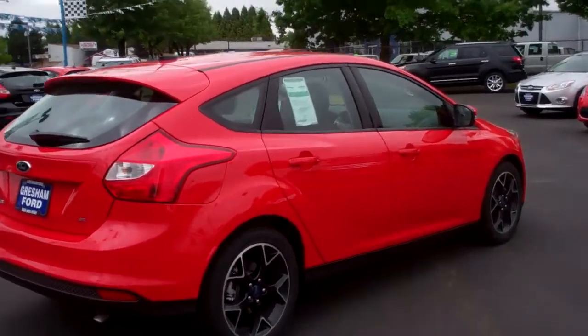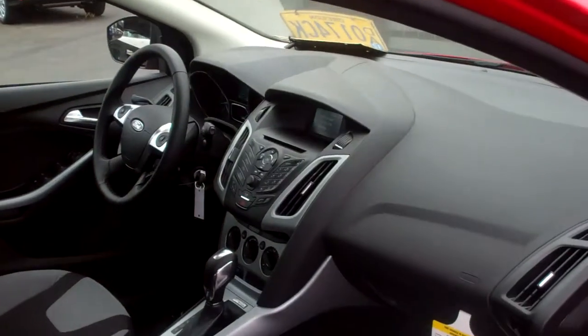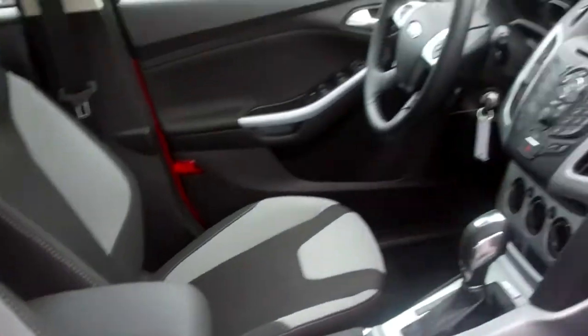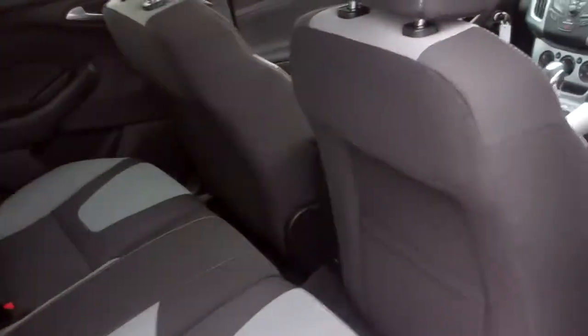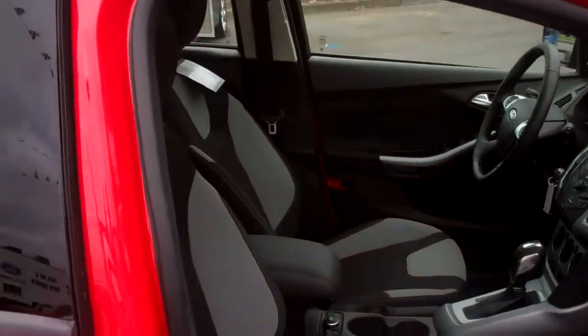This Sport Edition actually has the power moonroof. Let's take a look inside and check out the ergonomically designed dash. See that? Is this total Euro or what? No more need for the Honda or the Hyundai or whatever kind of imports they make out there. Ford's back in the ballgame — they have been for years, but they've really put on the juice now.